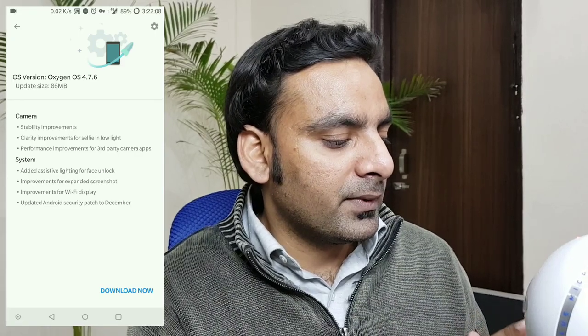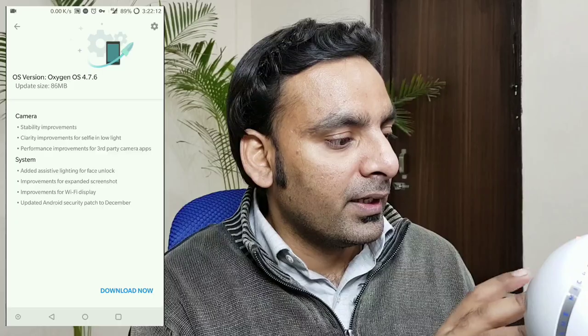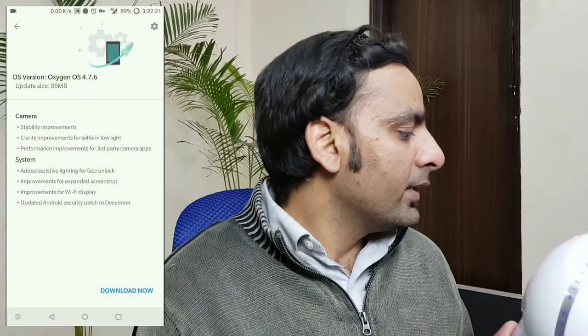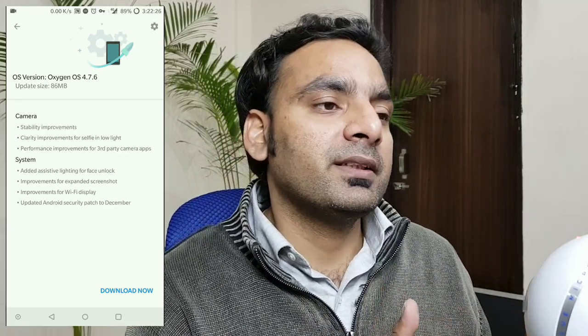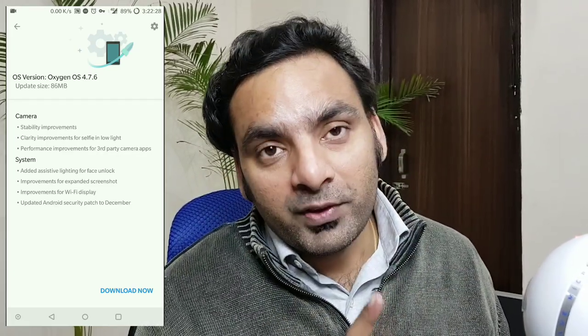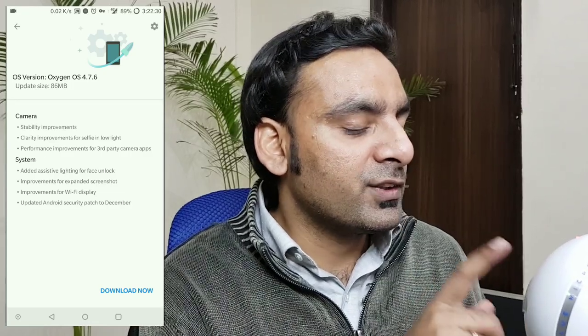Next is improvement of Wi-Fi display — I cannot show you because I don't have a device to connect with for the Wi-Fi display. Next is the updated security patch of December, so the OnePlus 5T Oreo update brings the December 1st security patch. Now, there's something very cool I want to show you regarding this face unlock.